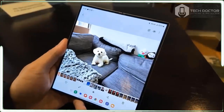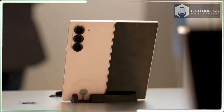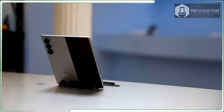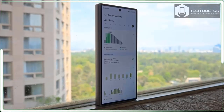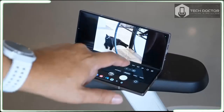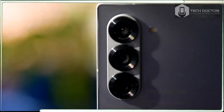On the surface level, it doesn't seem like Samsung really put much thought into the Galaxy Z Fold 6. Samsung is no longer leading and innovating in the foldable space as it has been surpassed by better and more complete devices. But for all the skepticism, it turns out that there might be a method to the madness.